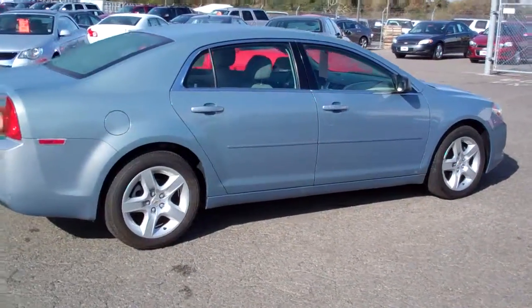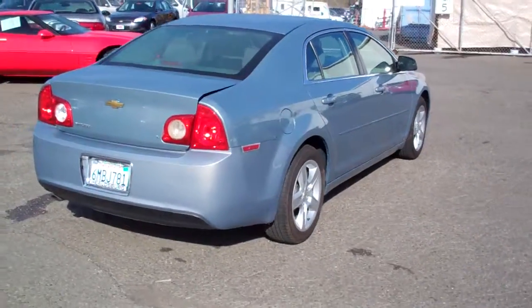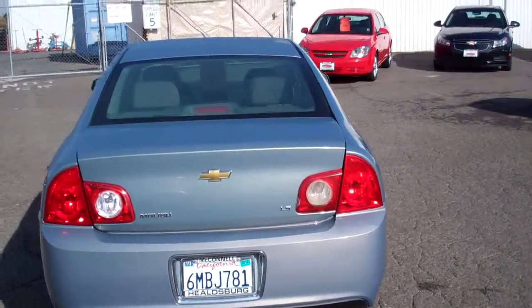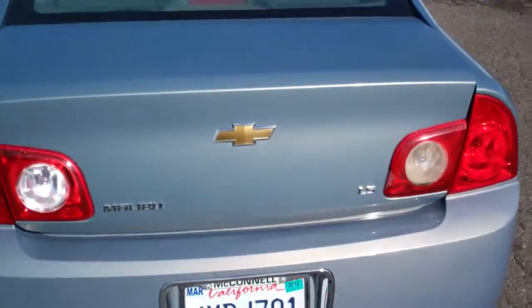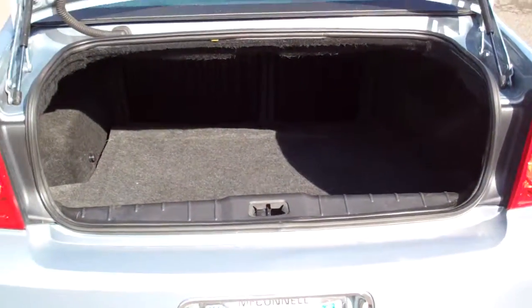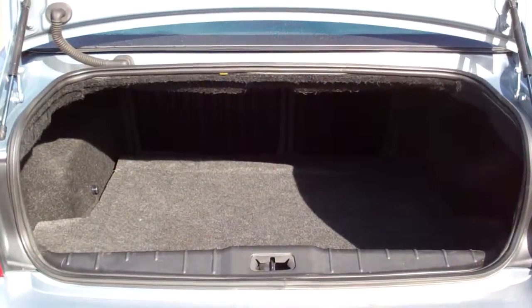Come around to the back. Might even be able to open the trunk here and show you the inside of the trunk. It has the split rear seat, so it can fold down if you wanted to put longer items through into the trunk. Again, very clean.